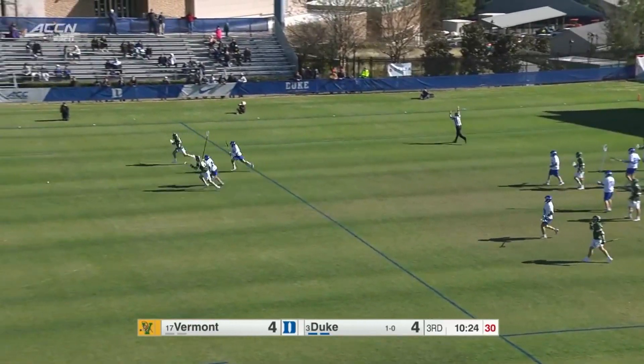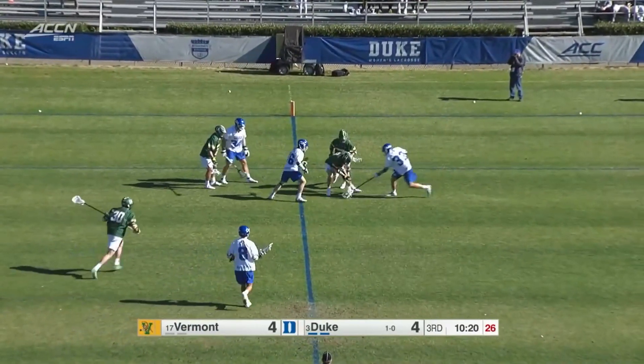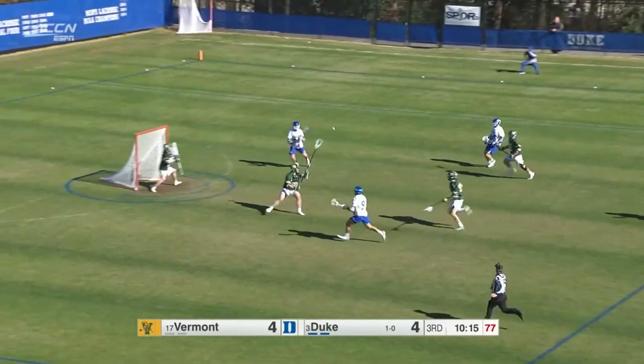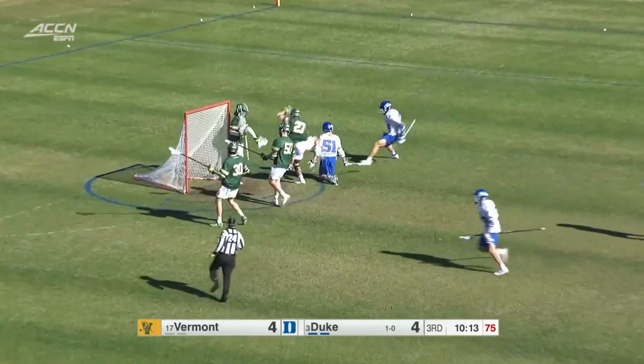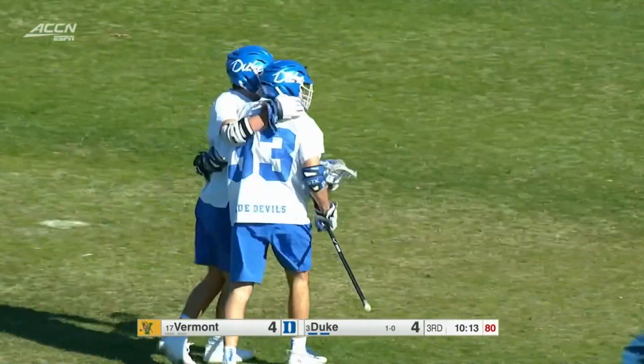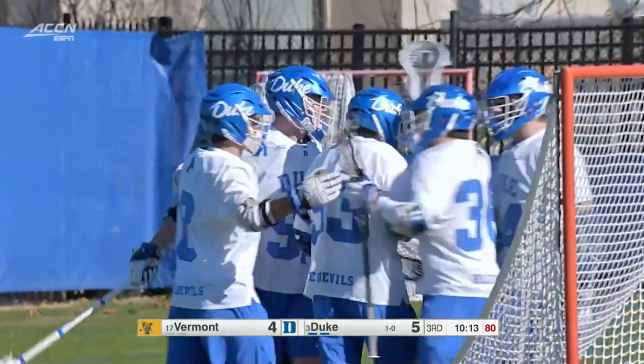McConvey can't catch the pass. Lewandowski looking for it for the Catamounts — it's taken by Duke. Blue Devils in transition, Robertson, Williams — yes! The Blue Devils with a three-nothing run to start the third quarter. They have the lead against the Catamounts.